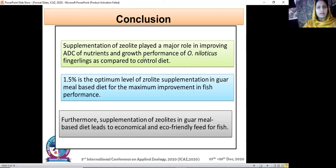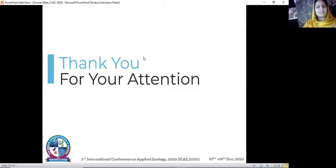In conclusion, zeolite supplementation played a major role in improving the apparent digestibility coefficient of nutrients and growth performance of Oreochromis niloticus fingerlings compared to the control diet. The optimum level is treatment three, which contains 1.5 percent zeolite supplementation, at which we see maximum improvement in fish performance. Furthermore, supplementation of zeolite in guar meal based diet leads to economical and eco-friendly fish feed. Thank you.